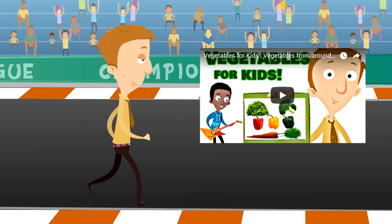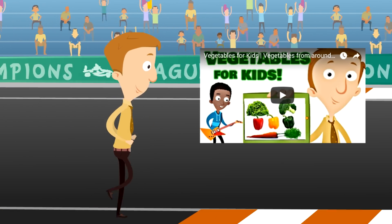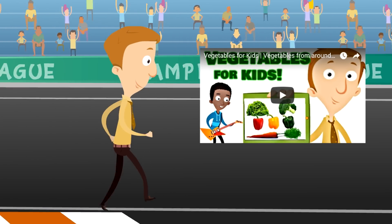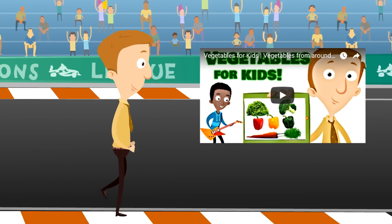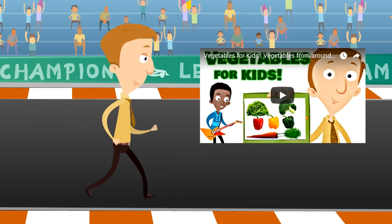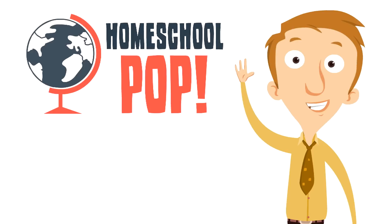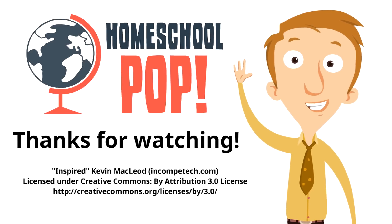Your heart loves vegetables, and so many kids love our vegetable video because they get to learn brand new things. At the end of this video you'll see a clickable link to go straight to that video. Thanks for watching this video on the heart — we hope you enjoyed it and learned a lot of brand new things!